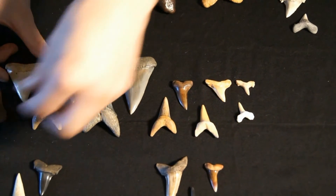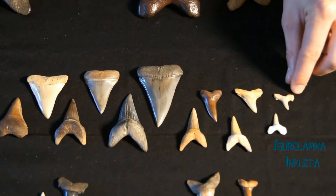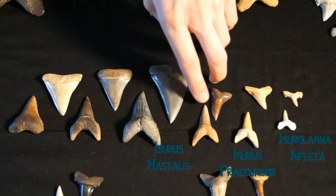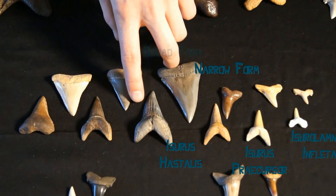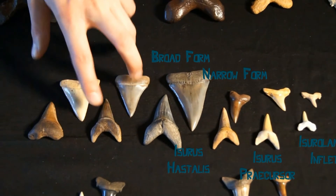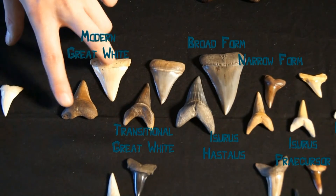You can also do a quick comparison: Iserolamna inflata, Iseris precursor, Iseris astalis narrow form, Iseris astalis broad form, a transitional Great White, and a fully modern Great White.